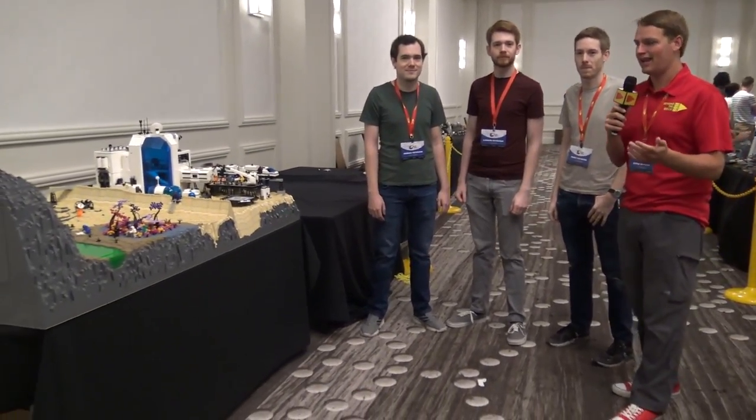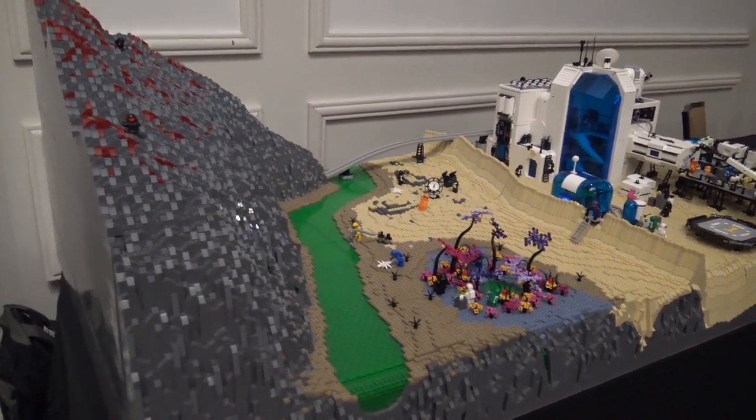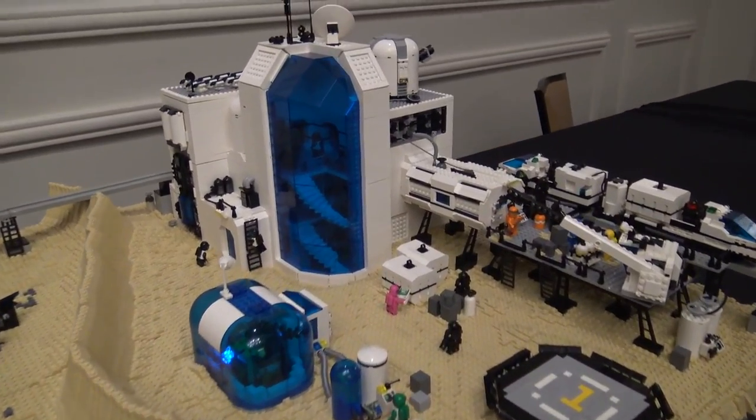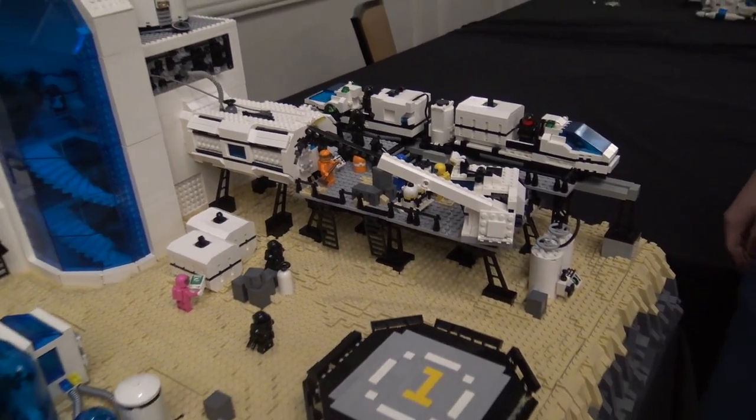Hey everyone, Joshua Hamlin here at Brick Rodeo in Austin, and today we're back with the Peterson Brothers, and they've brought a fantastic new layout. It's all space themed, so if you guys want to introduce yourselves — so I'm Trent, I'm Landon, I'm Andrew. And what do we have here today? This is our very first showing of what we call Distant World Exploration.